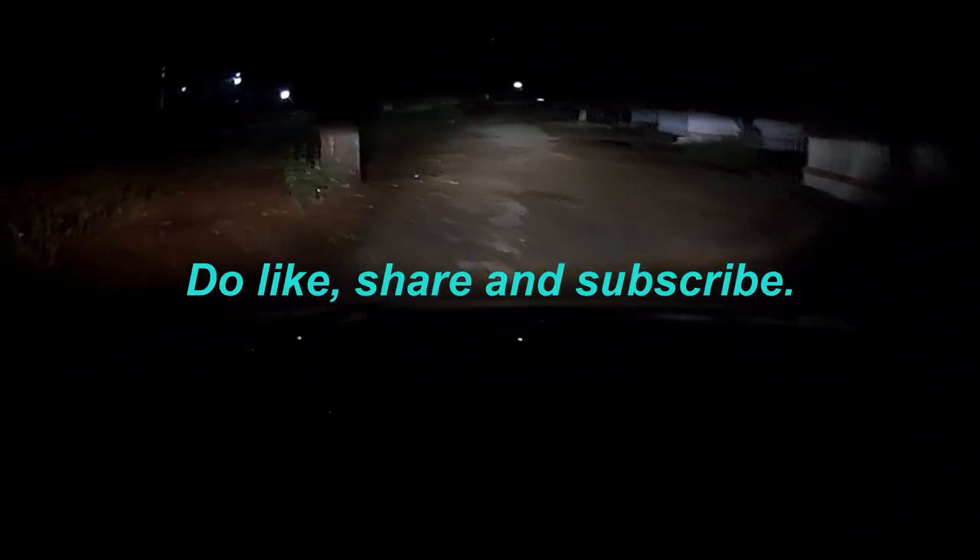The throw of the light is much brighter compared to the stock halogens. I'm very satisfied with these bulbs. So do like, share, and subscribe to the channel TechYuga, and thanks for watching.